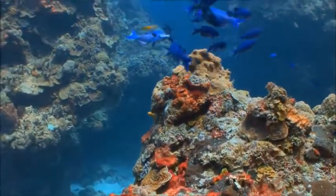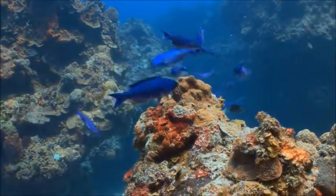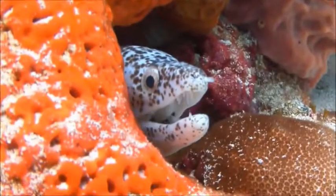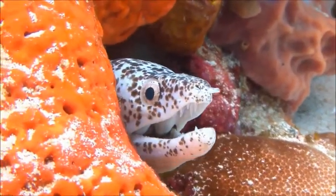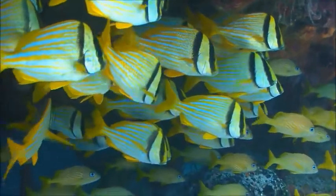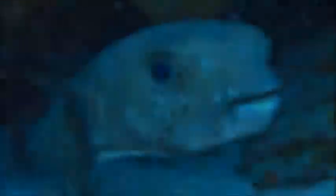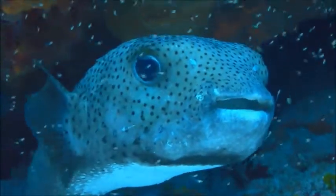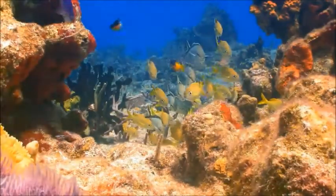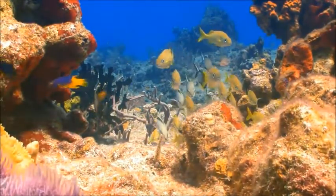Coral reefs are sometimes called the rainforests of the sea. Though they cover only a tiny area of the ocean, they provide a habitat for a quarter of all ocean animals. Unfortunately, the coral reef ecosystem is a fragile one. The delicate balance between the coral, algae, fish, and animals that live there is easily disrupted. Overfishing by humans, ocean pollution, and warming temperatures have all put the world's coral reefs at risk. Right now more than half of the world's reef systems are in danger of destruction, and if nothing changes, within 15 years nearly all the coral in the world will be in danger of dying and disappearing.